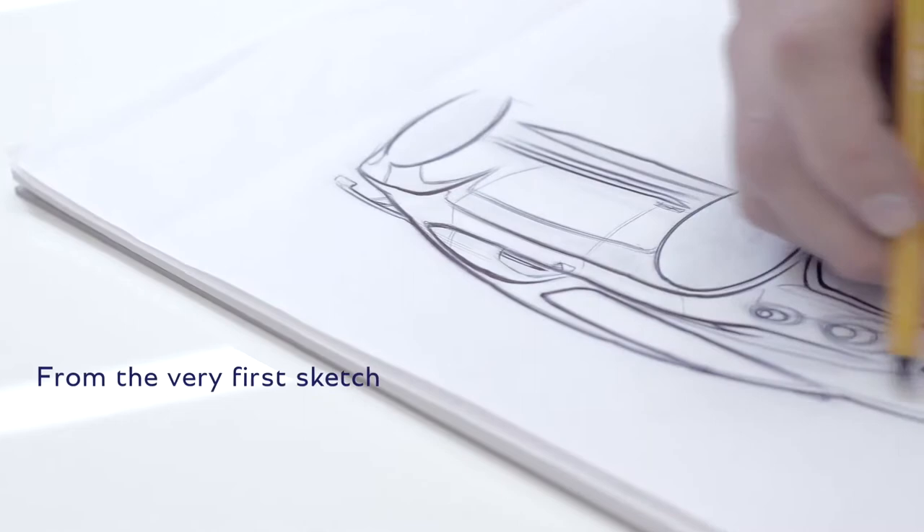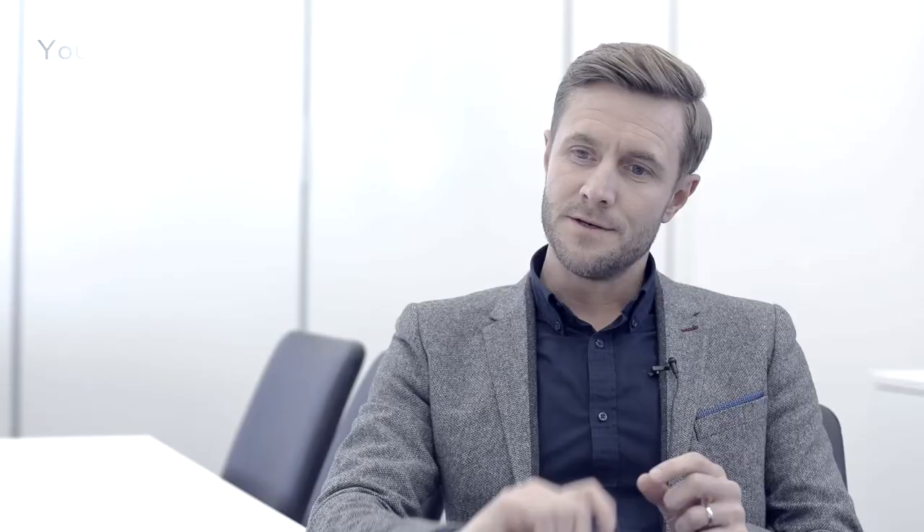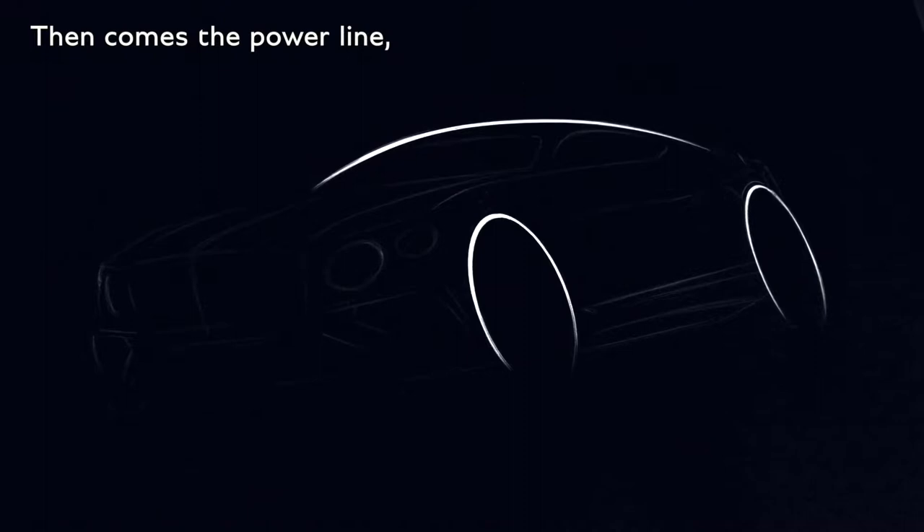From the very first sketch we knew that the Supersports had to communicate the feeling of raw power. We start on paper. It's important to lay the foundations with the wheel position. You start with the fast fly line — the silhouette of the car. Then comes the power line, the sharp line that comes over the front wheel, and then the haunch. These three lines define the core character of the Bentley Continental.